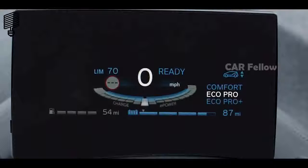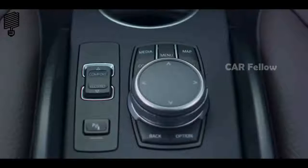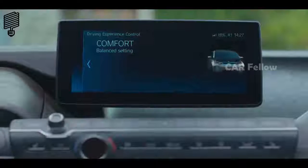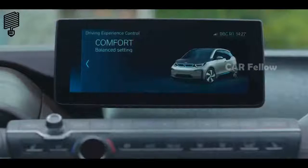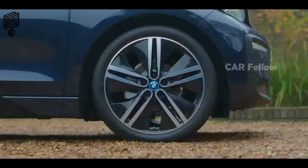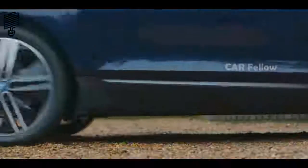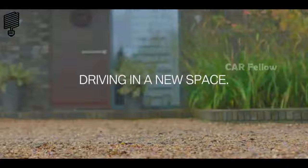Sitting in the driving seat, a 5.7-inch colour instrument display conveys all important information to the driver. And it's in the driving that the new i3 really comes alive, with all the agility and exhilaration you'd expect. The new BMW i3 — driving in a new space.